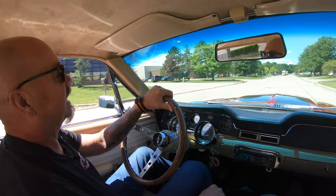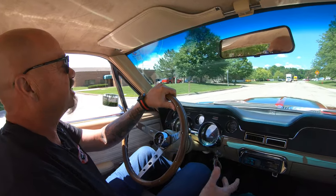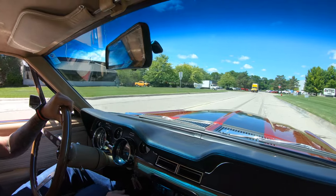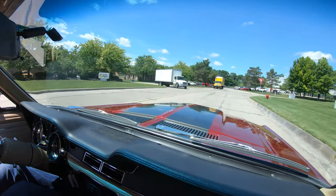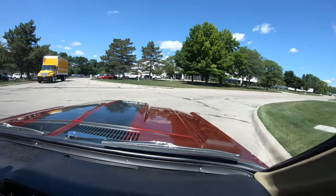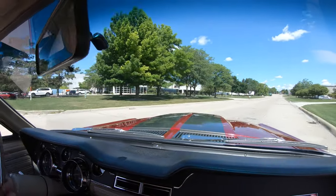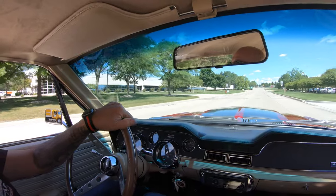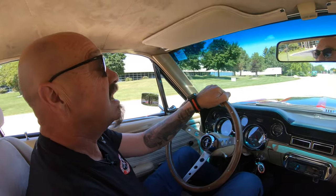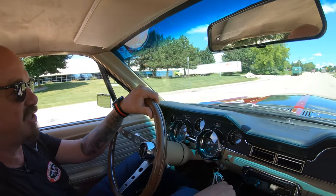Now we'd love to have you come check this thing out in person, or send your favorite inspector — no problem. Just give us a call and let us know you're coming. We do sell about 95% of our stuff sight unseen and ship it right to your house, but we would love to have you come in and visit. So if you've got the time and the means, come on in. If you need to fly in, we're real close to the airport.